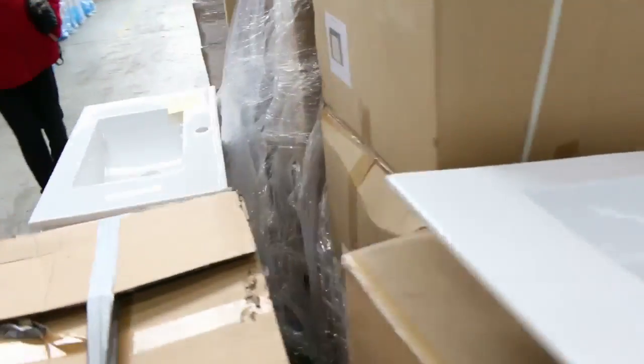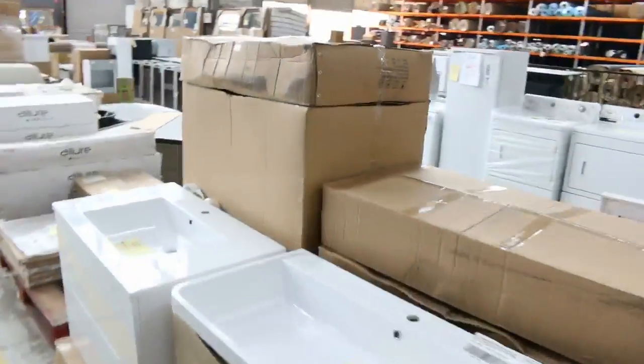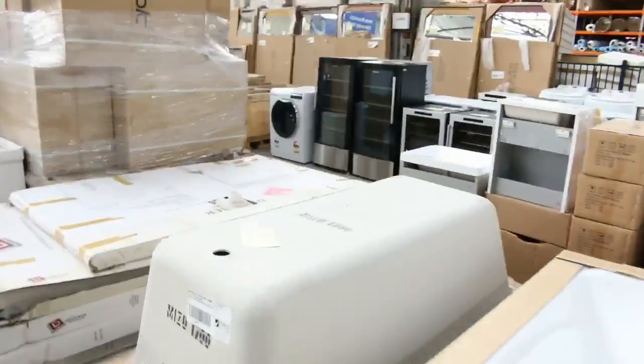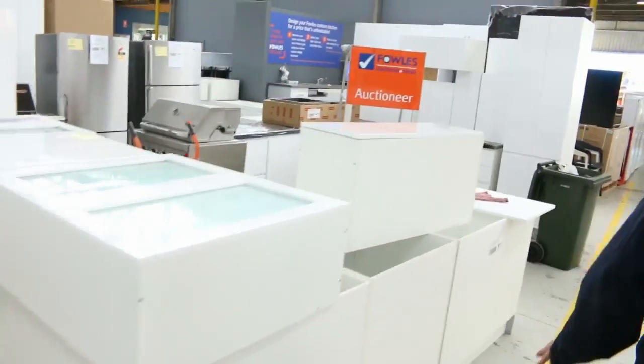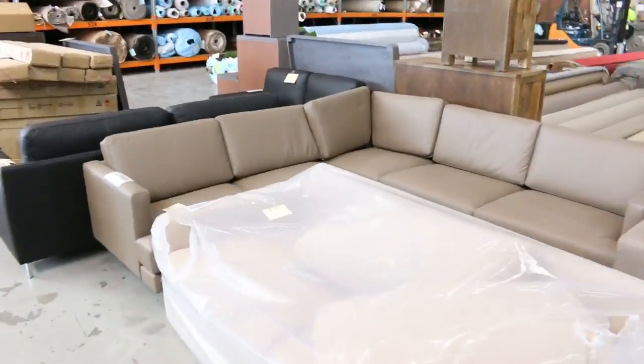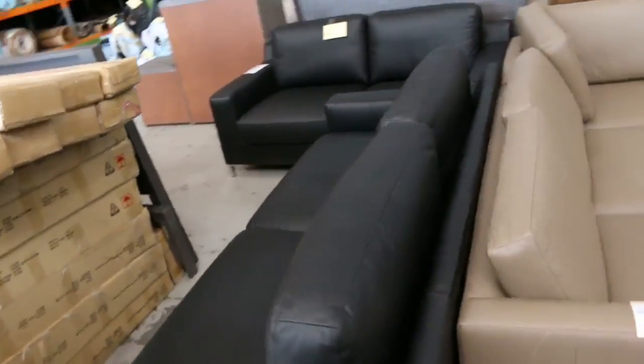We've got plenty of fridges in again this week, more and more coming. Bathroom accessories, toilets, vanities, shower screens, a heap of appliances, mattresses, wine fridges - the stock just keeps coming. It's going to be a huge home renovators tomorrow. Plenty of kitchens - some new kitchens in the high gloss white with stone bench tops. Barbecues, leather lounge suites, fabric furniture, office furniture, bedroom furniture - it's just huge. We've actually had to pinch some space from our neighbouring carpet auction to fit it all in.